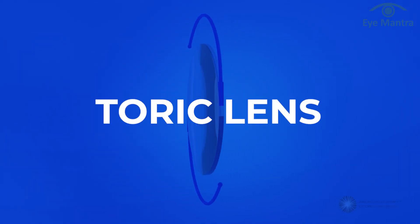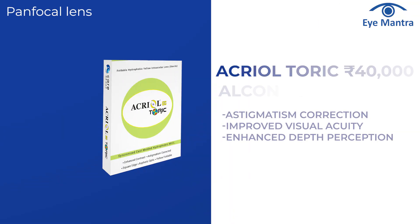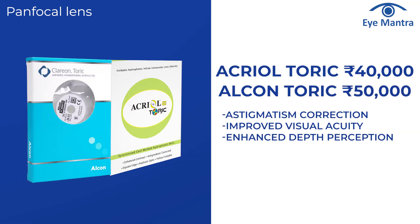Lastly, Toric lenses are recommended for patients with a cylindrical number. Popular options in this category are Acryal Toric and Alcon Toric, with costs ranging from Rs 40,000 to Rs 50,000.